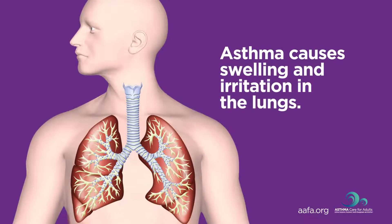Asthma causes inflammation or swelling in the lungs. It can also cause squeezing, called bronchoconstriction, and extra sensitive or twitchy airways.